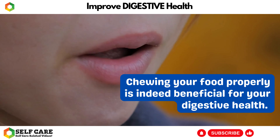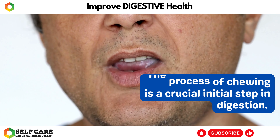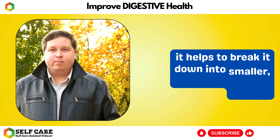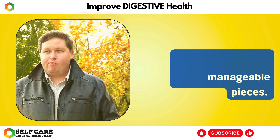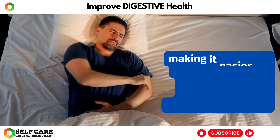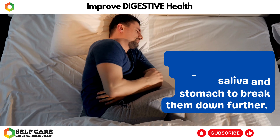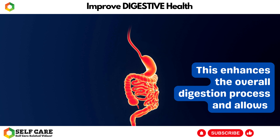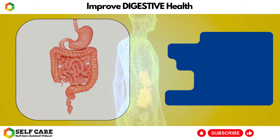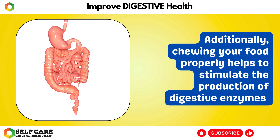Number 6: Chew Properly. Chewing your food properly is indeed beneficial for your digestive health. The process of chewing is a crucial initial step in digestion. When you chew your food thoroughly, it helps to break it down into smaller, more manageable pieces. By chewing properly, you increase the surface area of the food particles, making it easier for digestive enzymes in your saliva and stomach to break them down further. This enhances the overall digestion process and allows for better absorption of nutrients in the intestines.